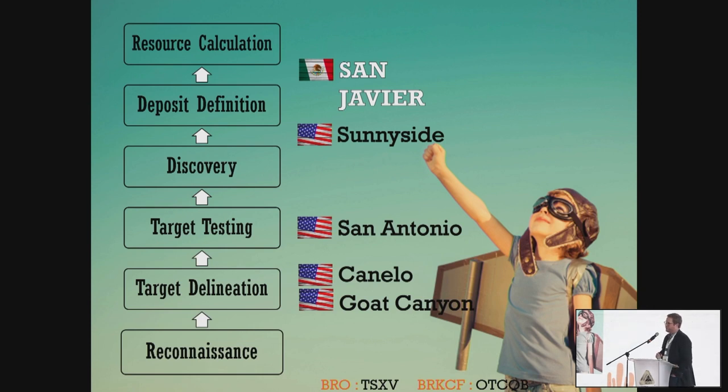Barksdale is an exploration stage company. We have a whole portfolio of assets, most of which are in the United States, and they concentrate around the target definition and testing type phases — these are big early-stage grassroots projects that have large porphyry targets. We also have our crown jewel, which is called Sunnyside — that's the project immediately adjacent to the South 32 Hermosa project. We have a very large skarn and porphyry system there and hope to be drilling that in the near future. But the topic of my discussion today will be on San Javier, which is our project here in Sonora.